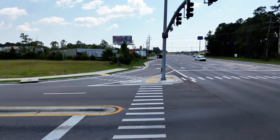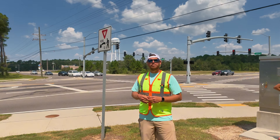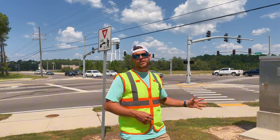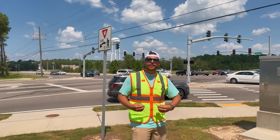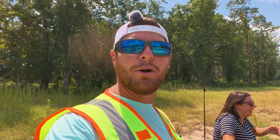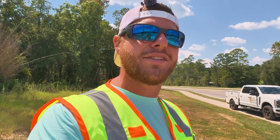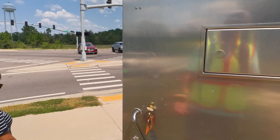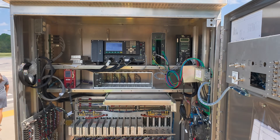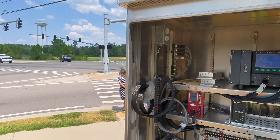Let's go ahead and open up this traffic signal controller cabinet so I can show you the magic that those pedestrian push buttons actually do to give you an active crossing sign. I'm going to have my lovely assistant go across the street and press that pedestrian push button, and when she does we're going to open up this cabinet so I can show you what happens when you press one of these beg buttons.